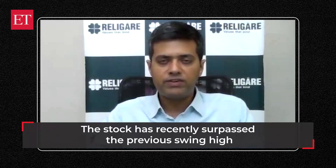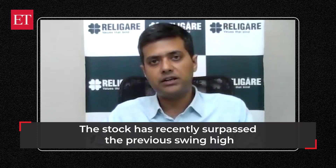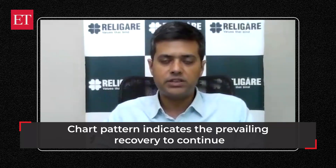Of late, we have seen that the stock has crossed the consolidation mark — the previous swing high — with a noticeable surge in volumes, and it is holding strongly above the short-term averages, indicating positive momentum. It's an opportunity, considering the overall chart pattern and buoyancy in the stock, to accumulate in the given range.